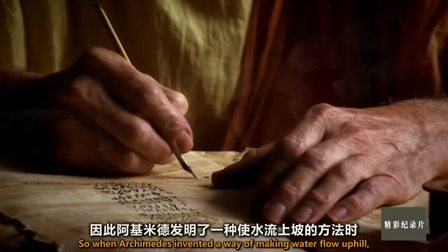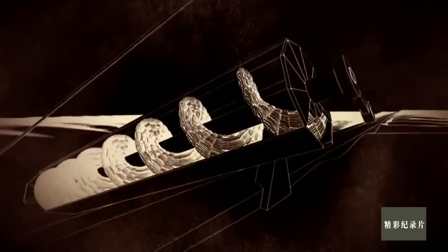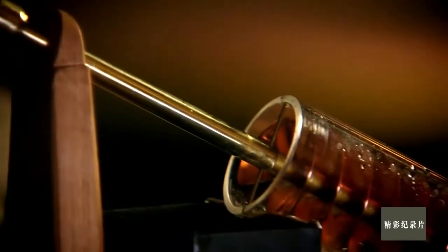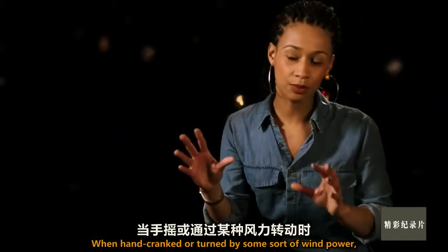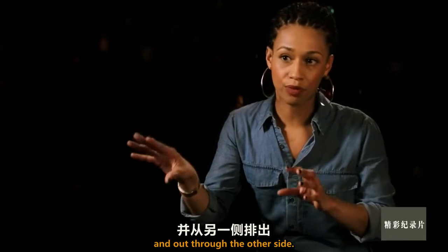So when Archimedes invented a way of making water flow uphill, it was truly transforming. The Archimedes Screw was a tube with a helicoid, or screw, in the centre. When hand-cranked or turned by some sort of wind power, this draws water up from the bottom, through the screw and out through the other side.